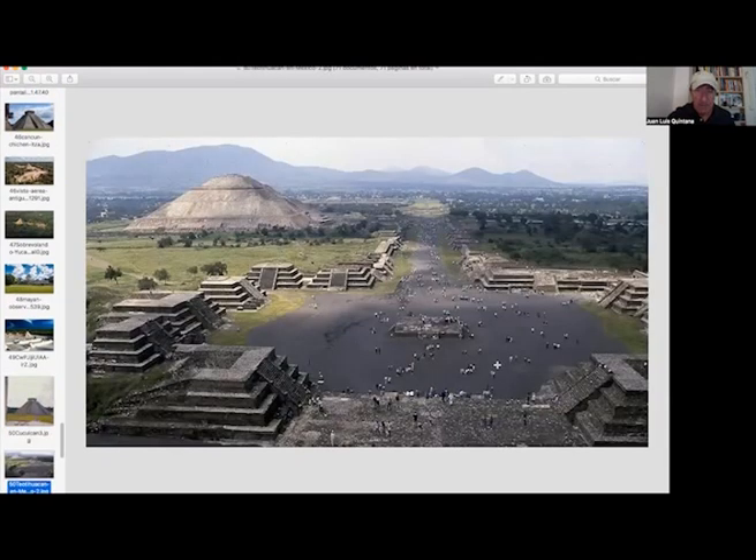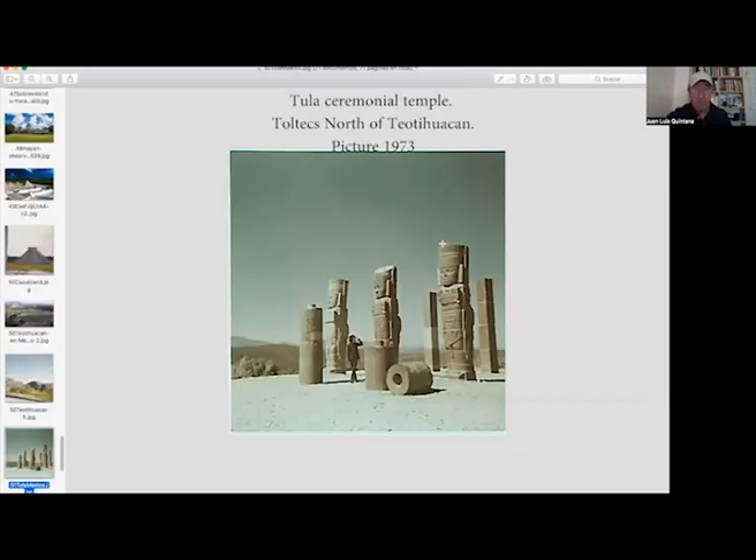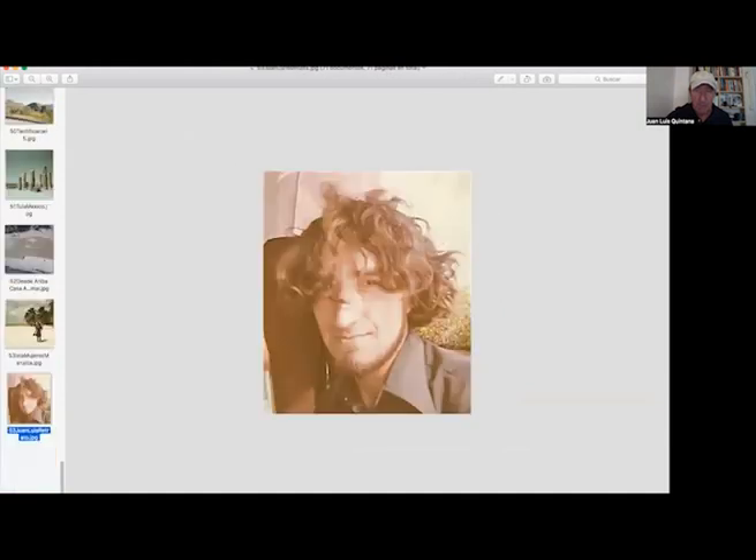This is Teotihuacan, and the pyramid of the moon at Teotihuacan. This is Tula, the city of the Toltec. Uxmal from the top of the pyramid. Isla Mujeres — my sister, I was traveling with her. And this is me in 1973.